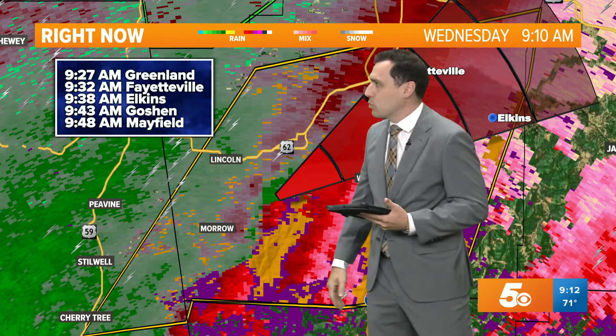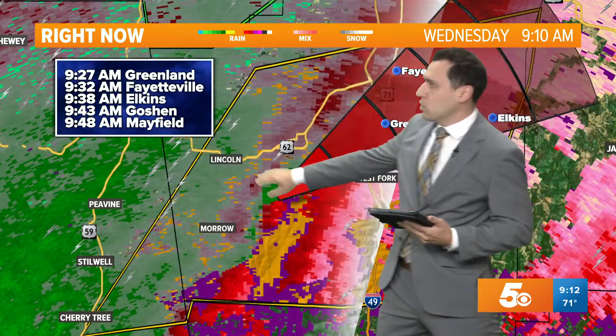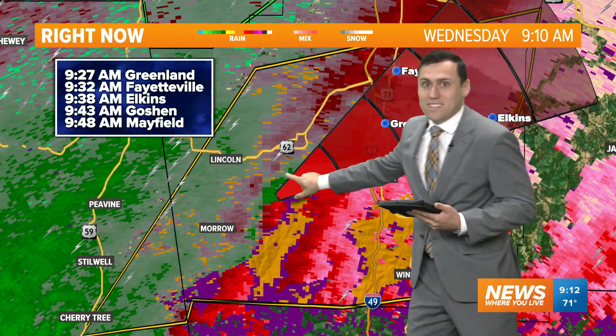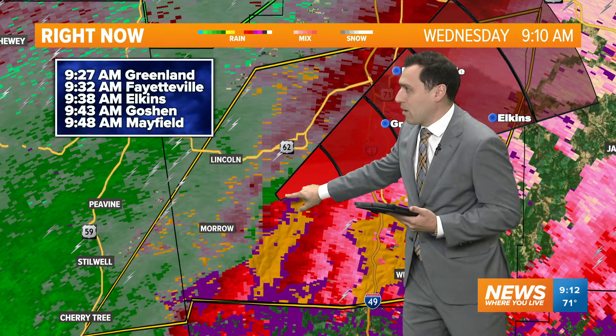Michelle has tracked it out for us: Greenland at 9:27, Fayetteville at 9:32, Elkins at 9:38, Goshen at 9:43, and Mayfield at 9:48. This line of storms is moving pretty quickly off towards the east. These circulations within the leading edge are moving over 30 to 40 miles per hour, so they can move up the line pretty quick. Heads up to you — we're watching this area of rotation.